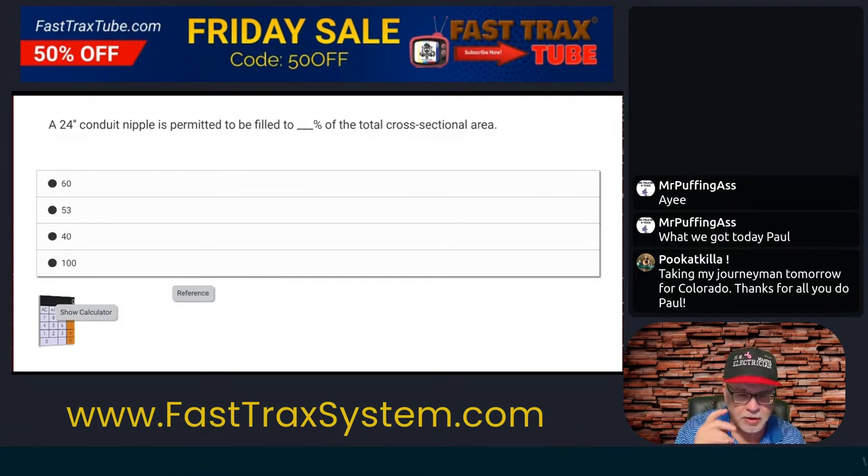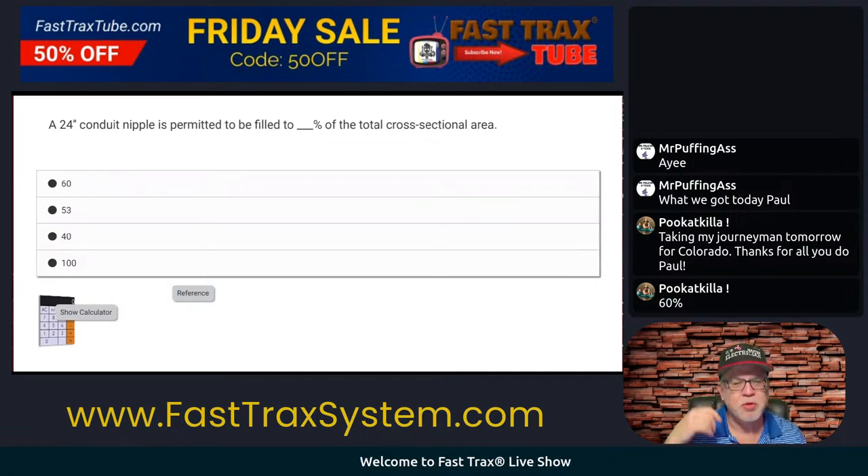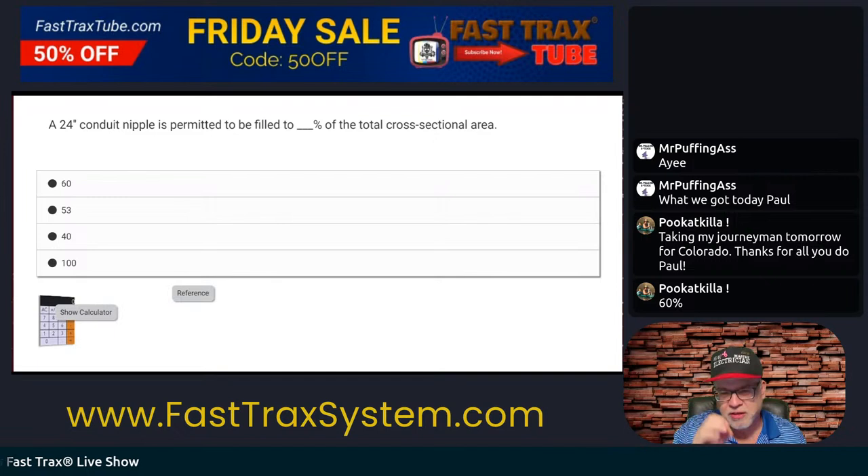You can do a little deductive reasoning here. If you've been studying the code long enough, obviously it's a nipple so you're not going to be able to fill it 100%. You're probably familiar with 40%, which is over two conductors. You're probably familiar with two conductors, which is 53. So that really only leaves you one choice remaining. This is an example of where you can use the knowledge that you've built up.